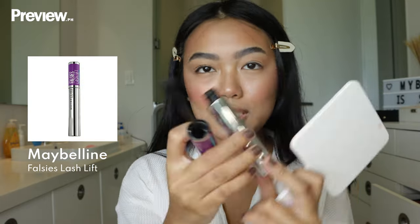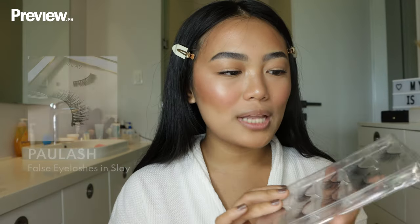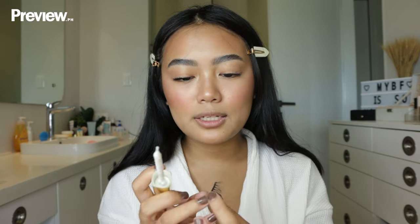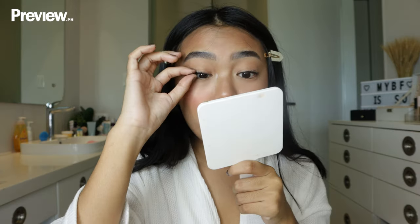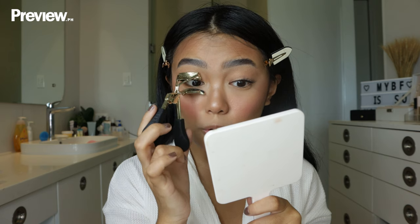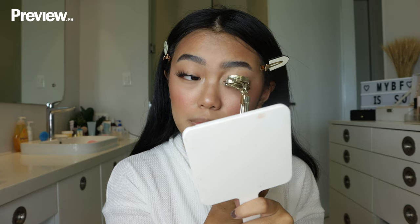I'm using my Maybelline Falsies Lash Lift Mascara — one of my favorites. I'm using the Paulash Lashes in the style Slay, applying them on the outer parts of my lash line. Paulash is my favorite lash brand and I also use their glue — it dries down pretty quickly. I just use my hands to apply. With the right practice you can apply falsies super fast. Then I take a lash curler — some people call it a lash crimper — and press the lashes together to make sure everything is extra secure.